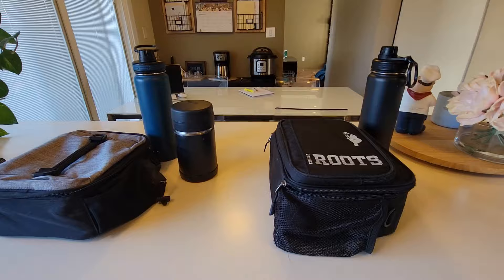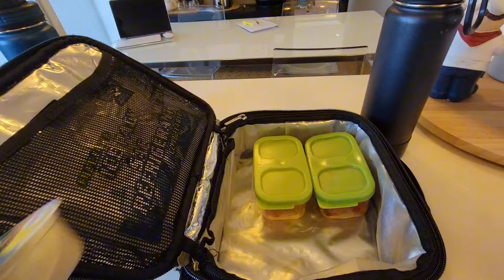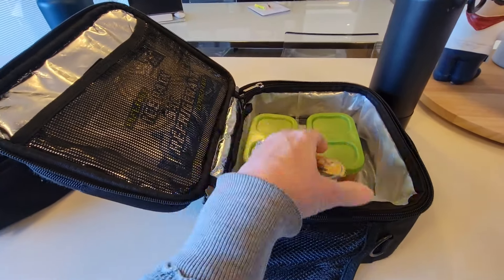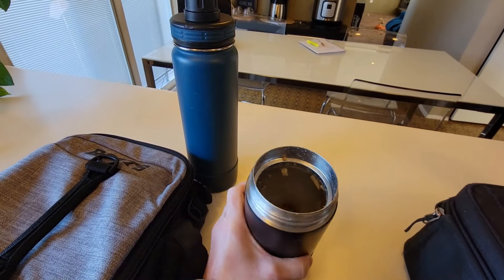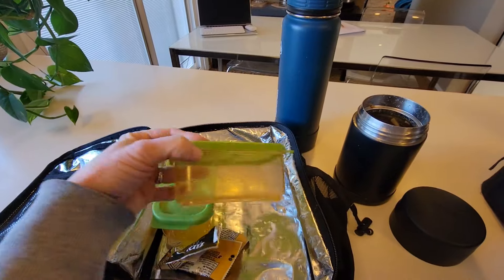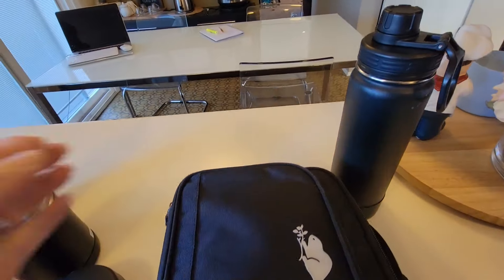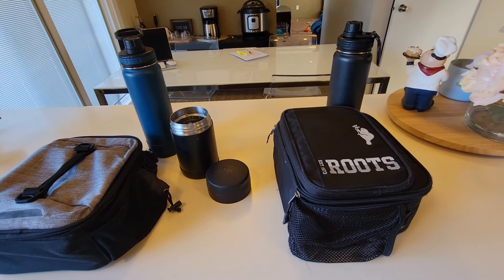We are home from school — let's see how the boys did today. Xander did not eat his hummus, his veggies, or his strawberries, but he ate his Fiber One bar. Merrick ate all of his beef stroganoff, his veggies, his strawberries, and also his Fiber One bar. Merrick's water bottle is just about empty and so is Xander's. That is going to do it for today — I will see you tomorrow.